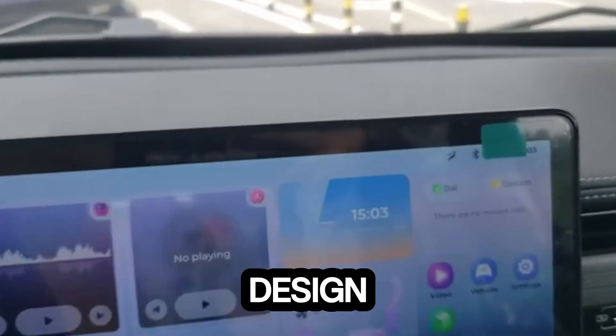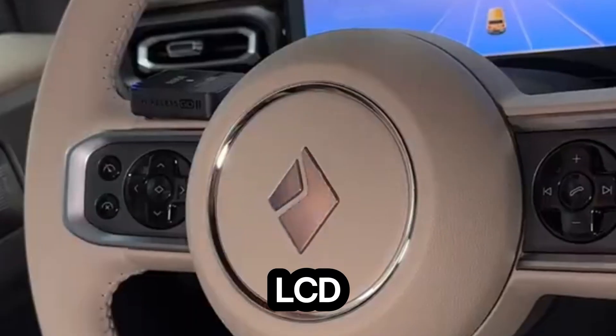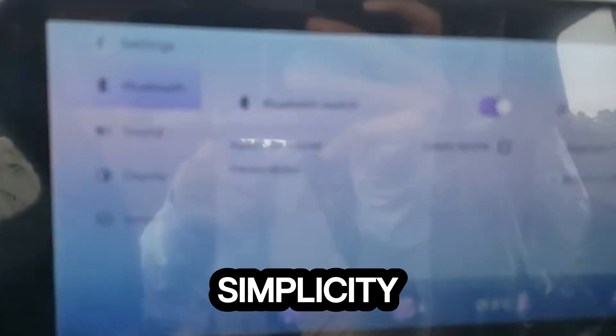The Yep's design packs big personality into a small frame: full LED lighting, a clever LCD screen on the rear tailgate, and a comfortable four-seat interior that blends style with simplicity.